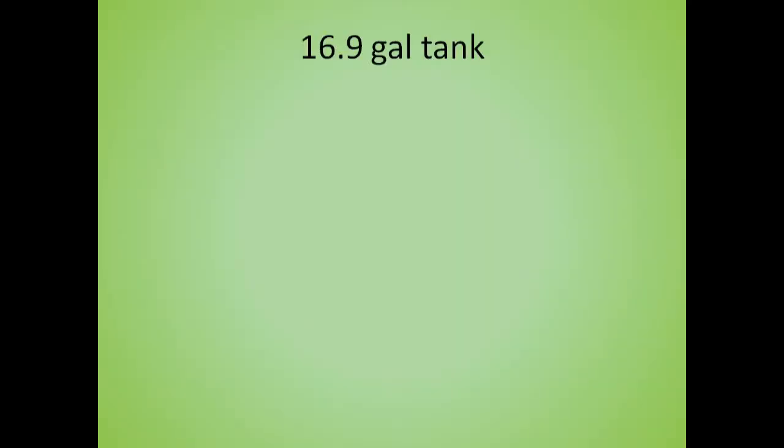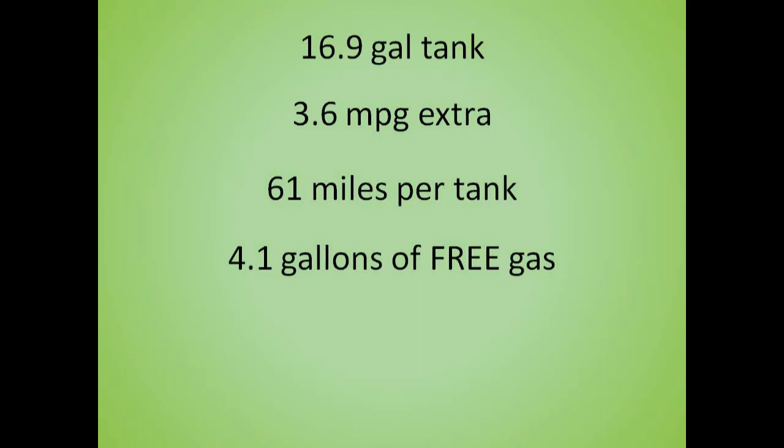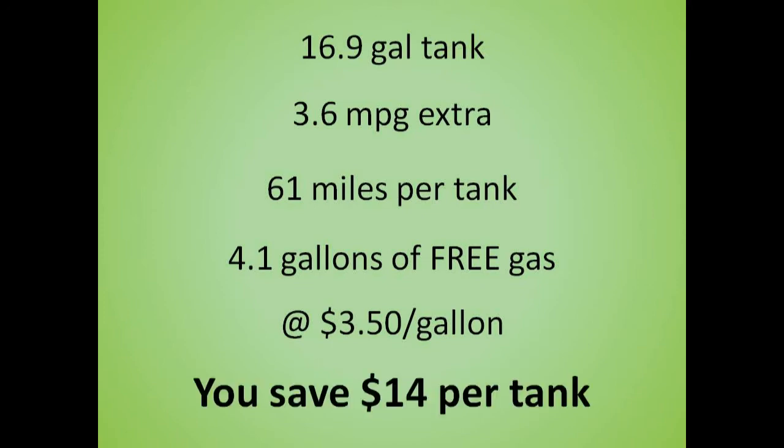Let's do a little math. I have a 16.9 gallon tank. If I get 3.6 miles per gallon extra, then I am getting an extra 61 miles per tank. That's like getting an extra 4.1 gallons of gas for free on every fill up. At $3.50 a gallon, that equals $14 every tank of gas.